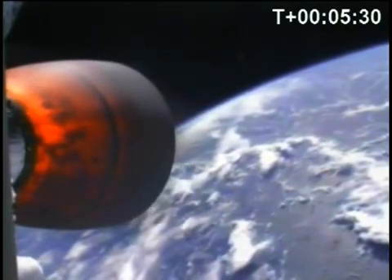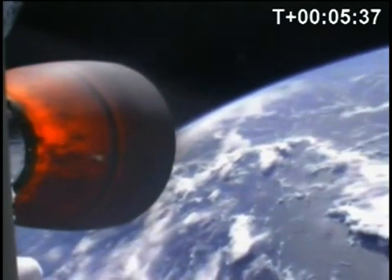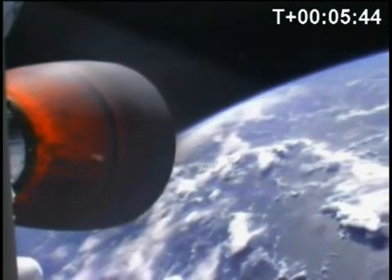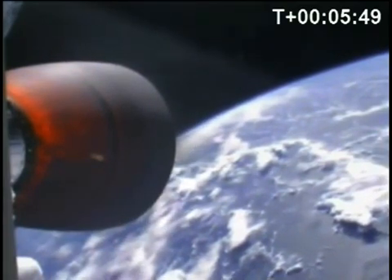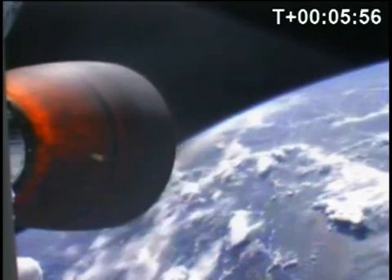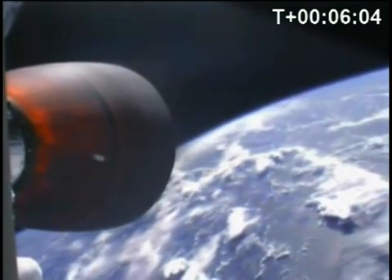T-plus five minutes 30 seconds. Current velocity 3,600 meters per second at an altitude of 230 kilometers. At 230 kilometers altitude, Falcon 1 is well beyond the official boundary of space at 100 kilometers. Currently three minutes into the second stage burn, passing through T-plus six minutes. Velocity 3,800 meters per second at an altitude of 243 kilometers — both above nominal. Propulsion performing nominally on the second stage.